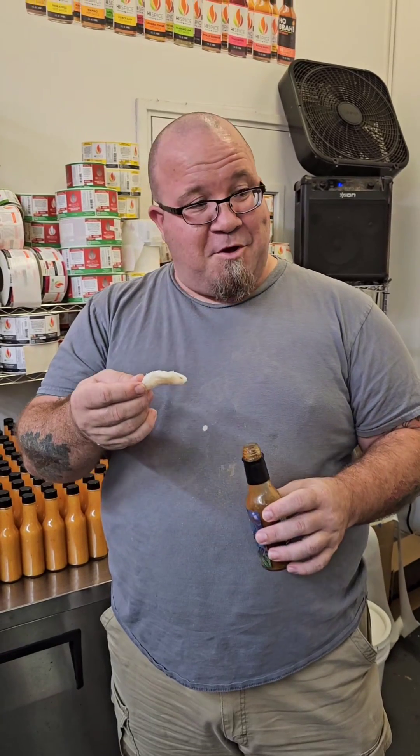It's actually perfect with the tip of the shrimp chip. Got some good sweet to it. Definitely got some good pineapple to it. The heat could use a tiny bit more salt, but it's actually super delicious.